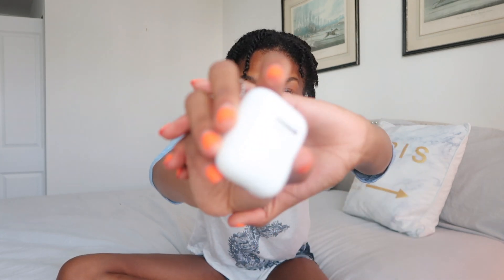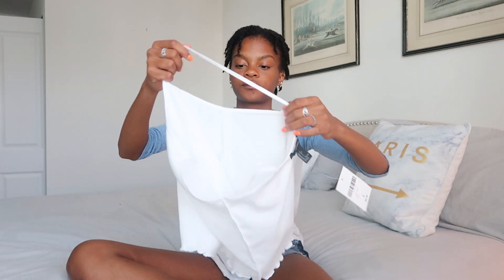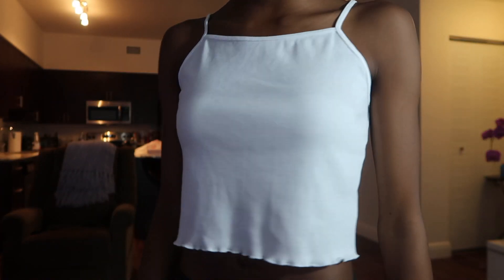The next thing I got is these AirPods — I know, I had to. Now moving on to the clothes! I went to Forever 21 and Brandy Melville. My Forever 21 clothes haven't come in yet, so I only have this white tank top — she's a cutie and at the bottom it has little ruffles. The next set of clothes are all from Brandy Melville.